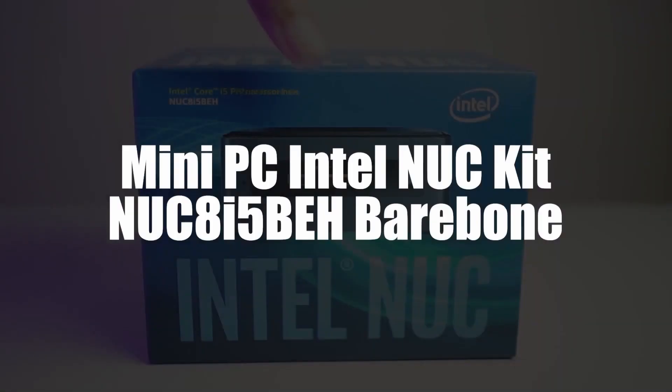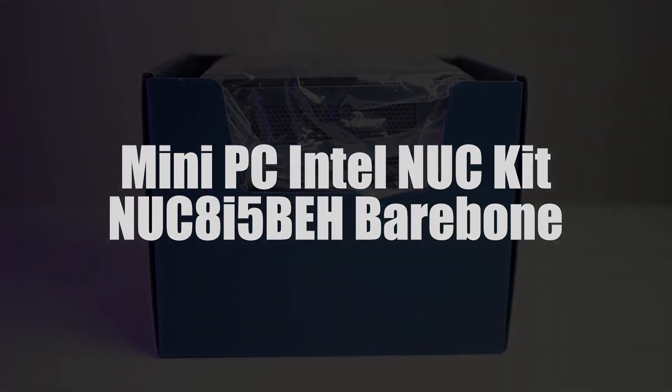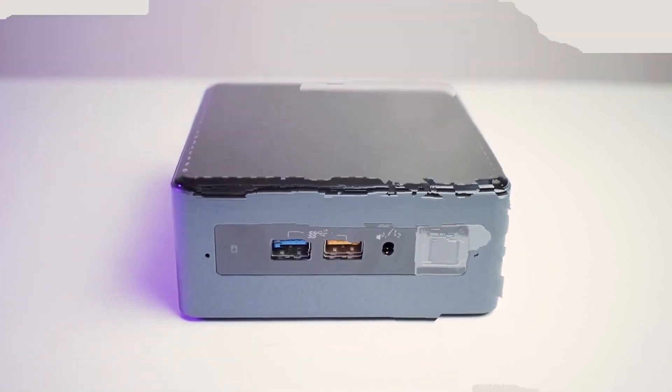In 3rd place, we selected the Intel NUC-Kit NUC8i5BEH Barebone Mini PC. Thanks to its Core i5 processor and its speed of 2.3GHz, you do not have to worry about the speed of processing your data.